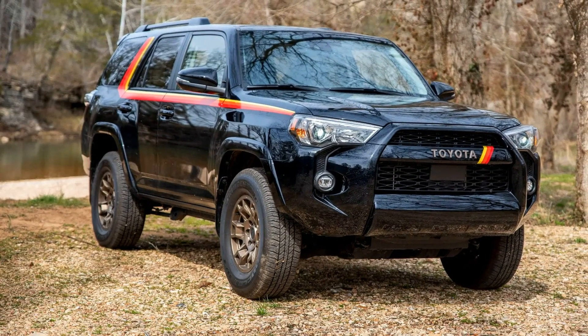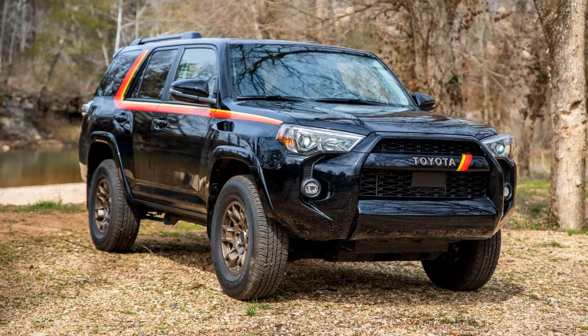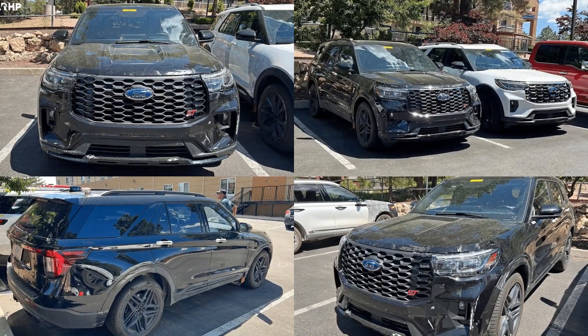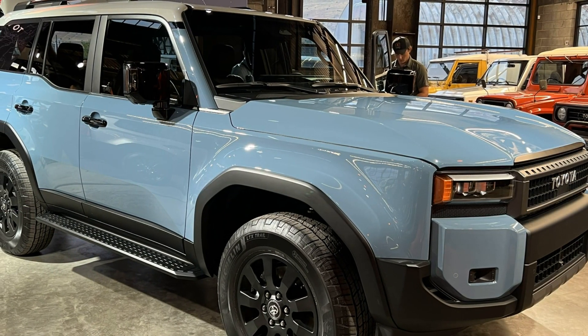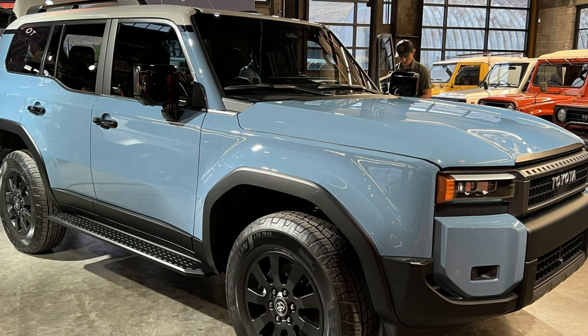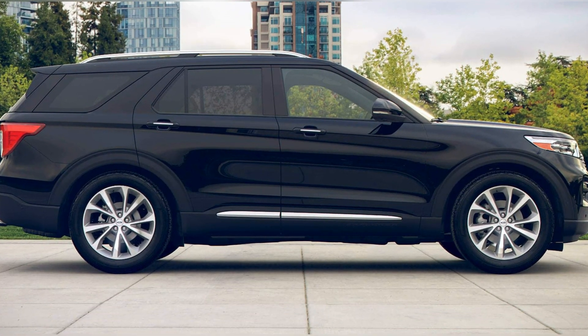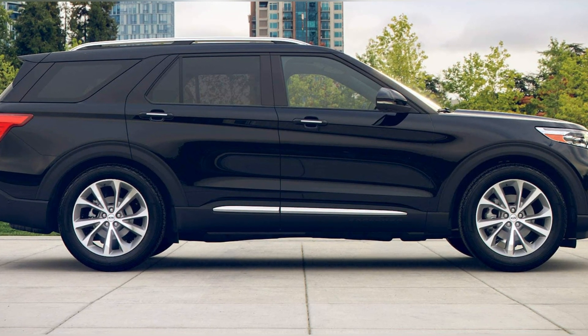For the 2024 model year, Ford only offers the Explorer with two engine options: a turbocharged four-cylinder and a turbocharged V6. Both engines have more power than the 4Runner's 270-horsepower V6, giving the Explorer the strength to tow up to 5,600 pounds when equipped with the Class 4 Trailer Tow Package. The four-cylinder-powered variants also get an impressive towing capacity of 5,300 pounds.